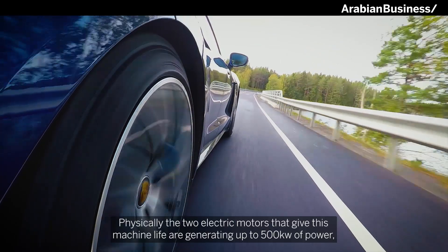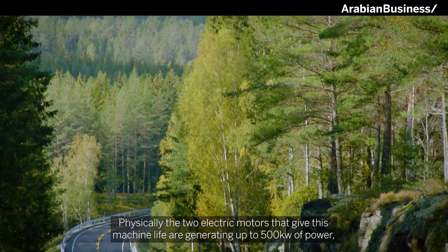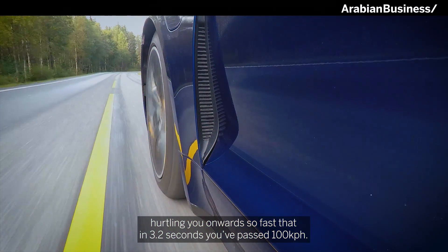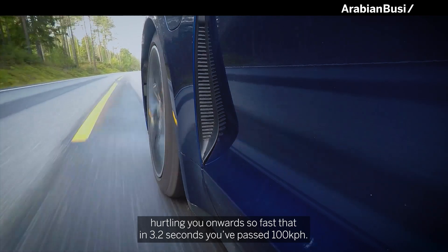Physically, the two electric motors that give this machine life are generating up to 500 kilowatts of power — the equivalent of 680 horsepower — propelling you onward so fast that in 3.2 seconds, you've passed 100 kilometers an hour.